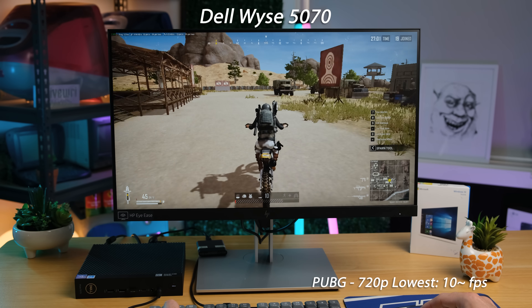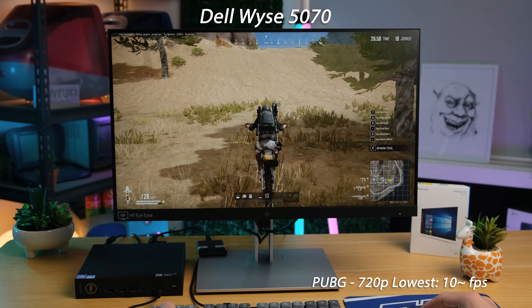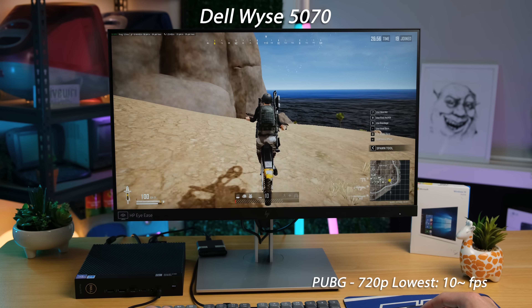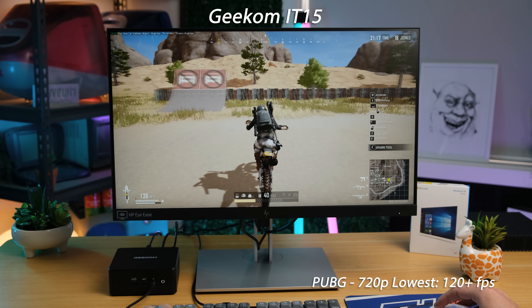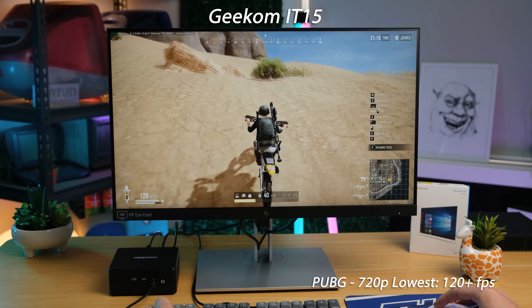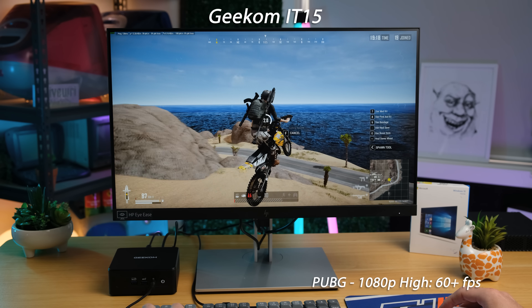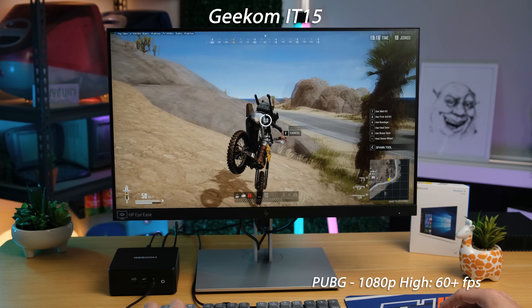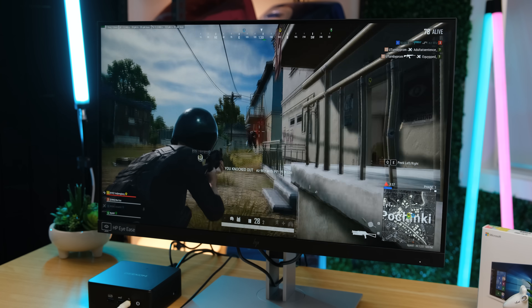The cheap little Dell couldn't handle PUBG at all — 720p lowest settings was appallingly slow, which is to be expected given the low wattage of the processor within. Those exact same settings unsurprisingly yielded a far higher frame rate using the Geekom, and cranking the resolution to 1080p with graphical settings on high was still very much playable. Once I knew it ran well enough, I tried a casual match with some real players and this was totally fine.